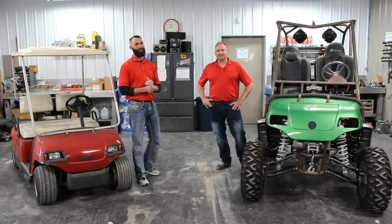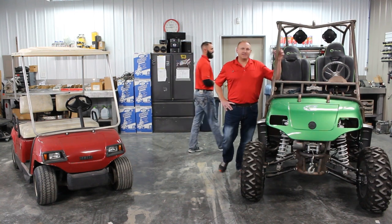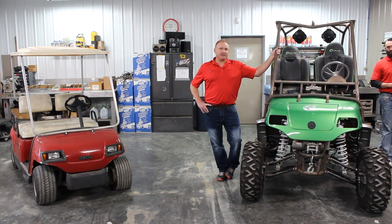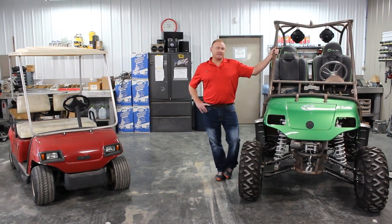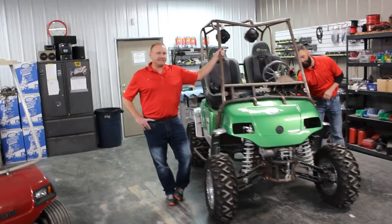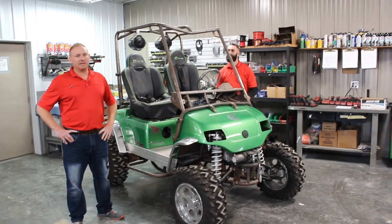Hi, good afternoon. So we just wanted to unveil one of our projects today. Since we started the company back in 2003, I've always had a vision of making something completely crazy that would blow people away and put the wild into Parts Gone Wild.